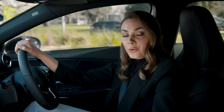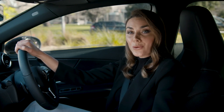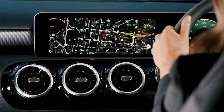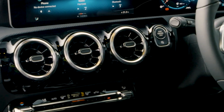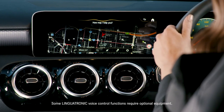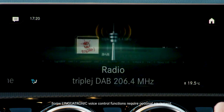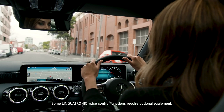The A-Class is also equipped with the latest version of Linguatronic voice recognition software, which is always ready to be called into action. Just say 'Hey Mercedes' — 'How can I help you?' — 'Turn on the air conditioning.' — 'The air conditioning is switched on.' By saying 'Hey Mercedes' first, you can also control many other functions including phone calls, text messages, radio or media player, navigation, ventilation and lighting.